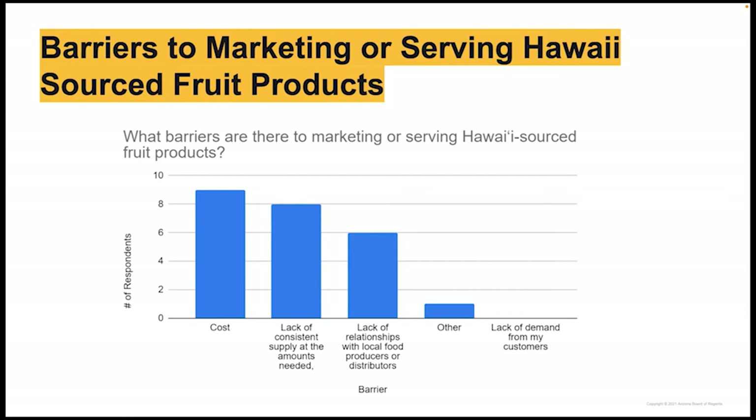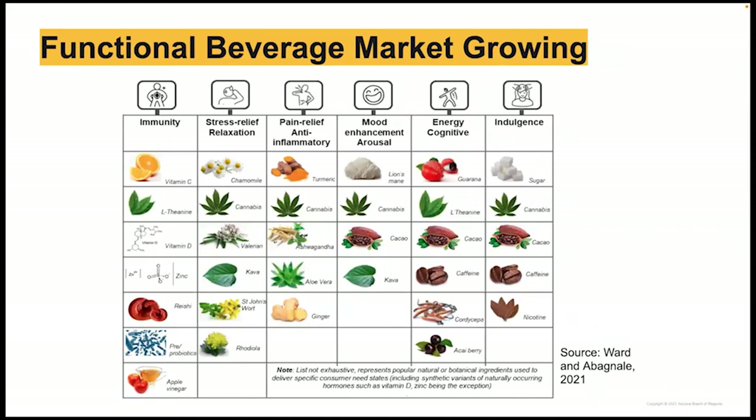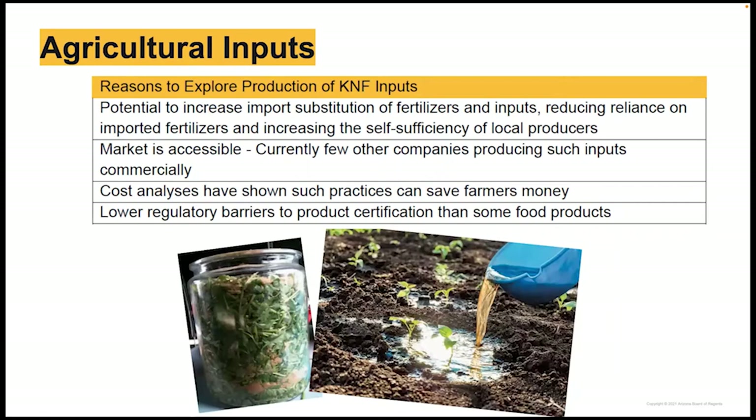Demand for beverages containing functional ingredients such as those listed in the chart — including turmeric, ginger, oranges, cacao, and others grown in Hawaii — is growing. This shows that Hawaii-grown specialty crops have a place in the marketplace. Our team also explored the possibility of using this equipment to produce agricultural inputs used in Korean natural farming methods. Through producing such inputs, there is potential to increase self-sufficiency since many farmers rely on expensive imported fertilizers. Few other companies in Hawaii are producing them commercially.